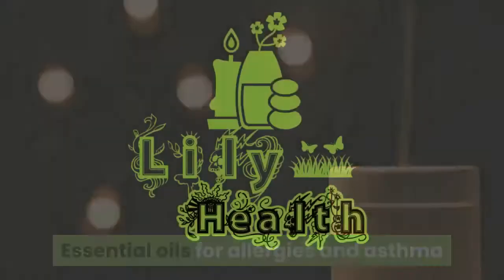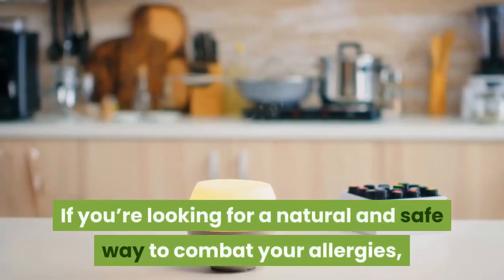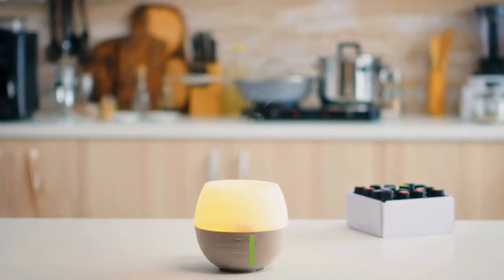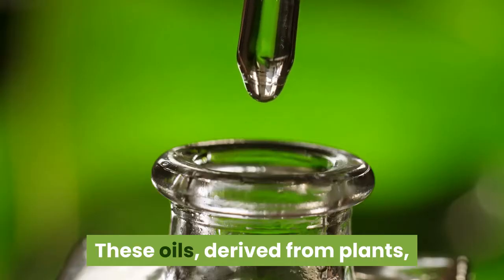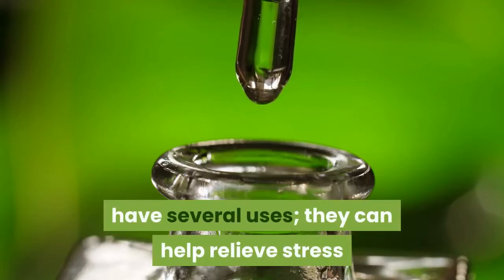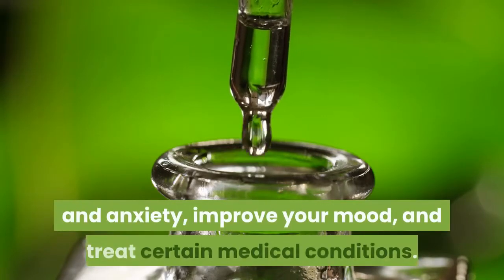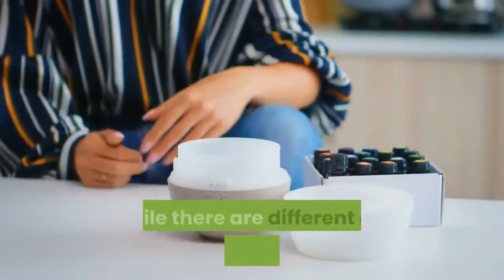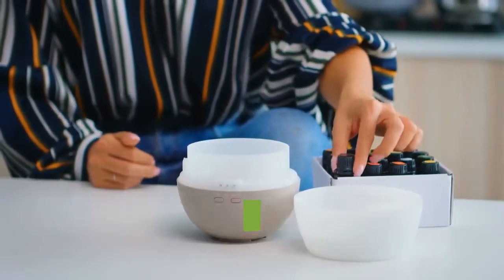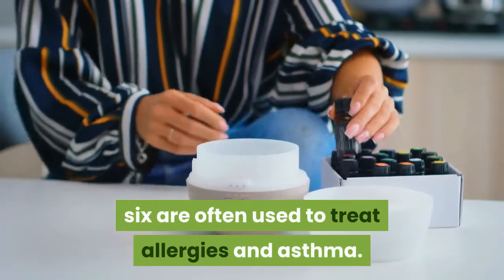Essential oils for allergies and asthma. If you're looking for a natural and safe way to combat your allergies, you may want to try essential oils. These oils, derived from plants, have several uses — they can help relieve stress and anxiety, improve your mood, and treat certain medical conditions. While there are different oils for different needs, six are often used to treat allergies and asthma.